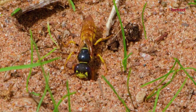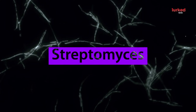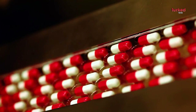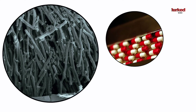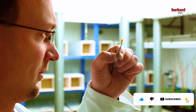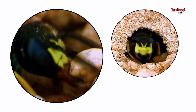Interestingly, bee wolves have a mutualistic relationship with a type of bacteria called Streptomyces. These bacteria produce antibiotics that protect the bee wolf's larvae from harmful fungi and bacteria in the burrow. This discovery has fascinated scientists, offering insights into natural antibiotic production and potential applications in medicine.